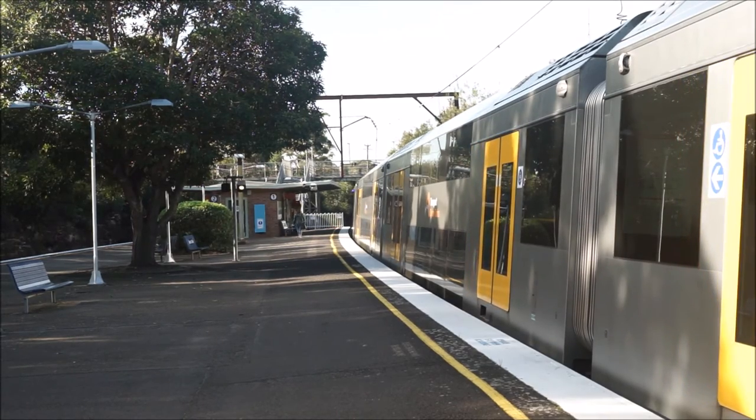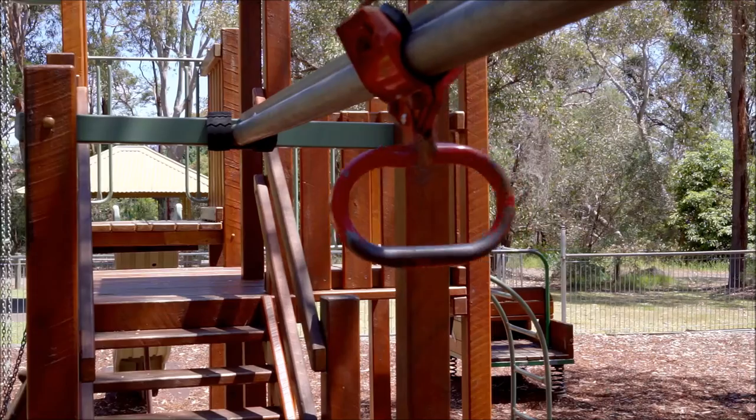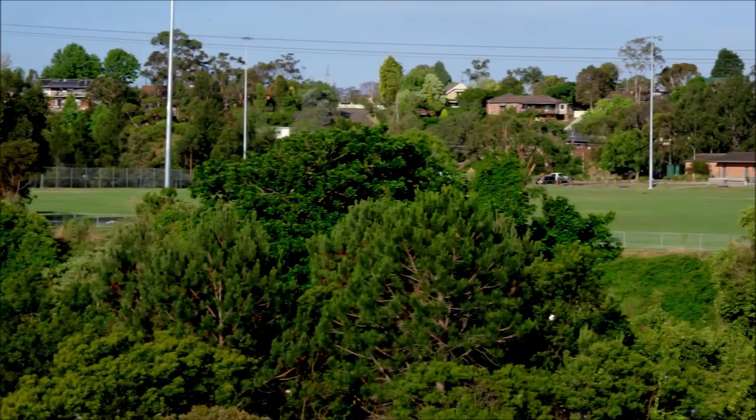It isn't far from the train station and Mount Cola Public School, to the many parks in the area including Hunt Reserve and Foxglove Oval.